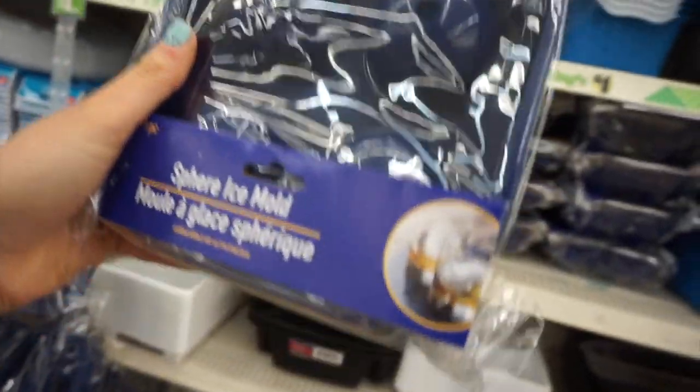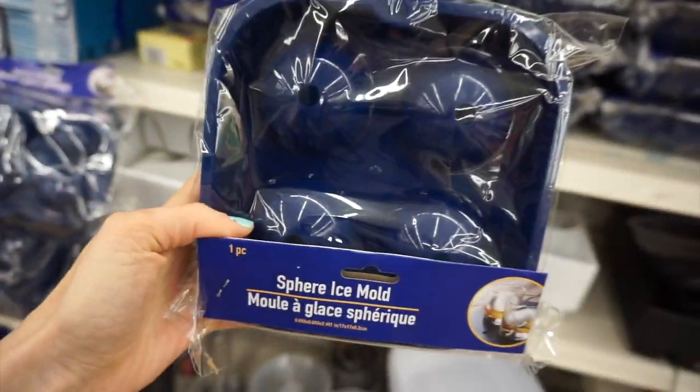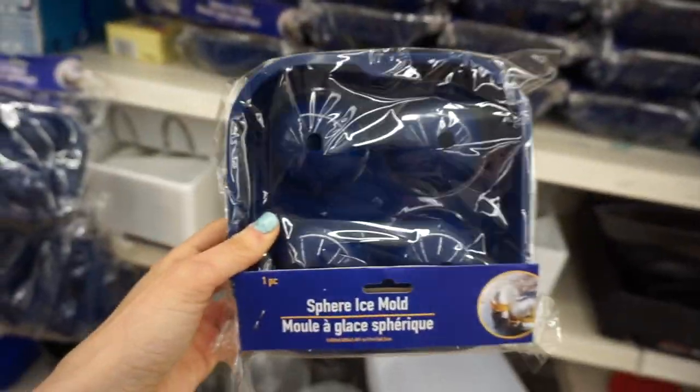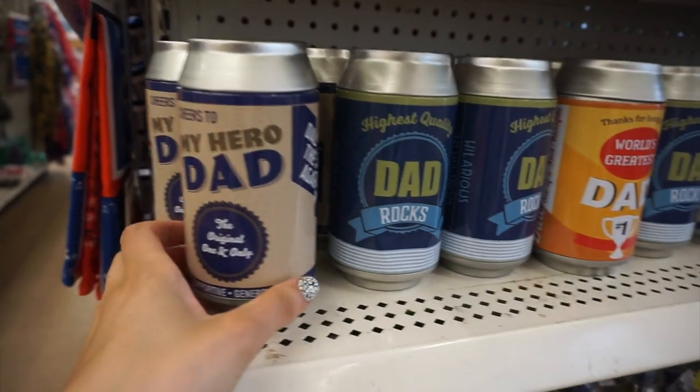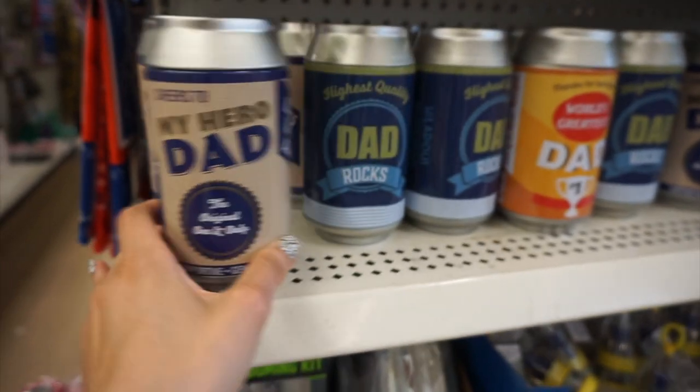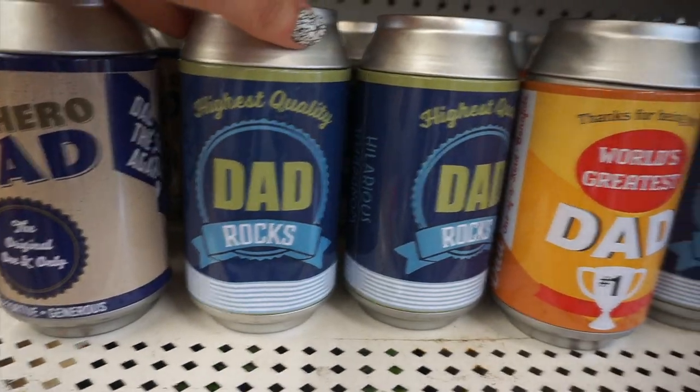I also found these giant sphere ice molds. I think these are actually for alcoholic beverages, but if you have a cup big enough you can put one in a water cup — so those were cool. You could also use them for chocolate bombs. I found some Father's Day stuff at my favorite Dollar Tree location.